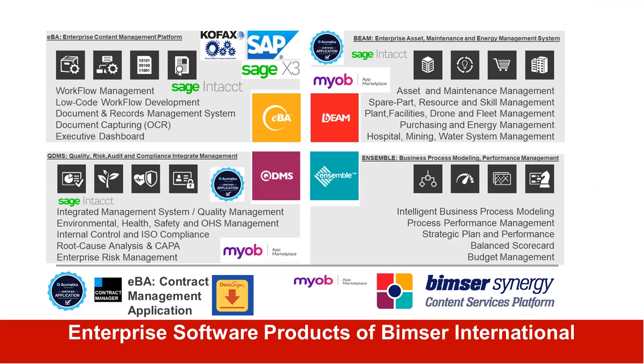Since 1998 we developed four products. EVA is our electronic business automation platform with low-code development capabilities. We have BIM as asset maintenance and facility management software. QDMS, which we'll talk more about today, is our quality, risk, audit, performance, and compliance management software. Ensemble is our intelligent business process modeling software, and we also have a contract management application built on the EVA platform. In addition, we have Synergy — a platform for content services management, which is native cloud, multi-tenant, and built on the latest technology. It is our latest addition to our product portfolio.